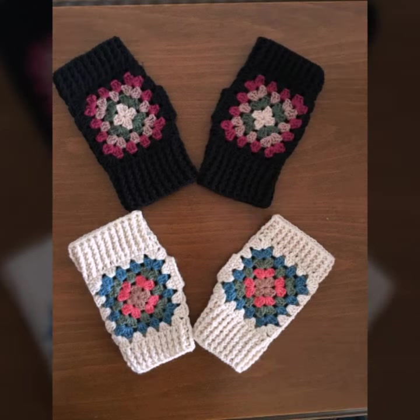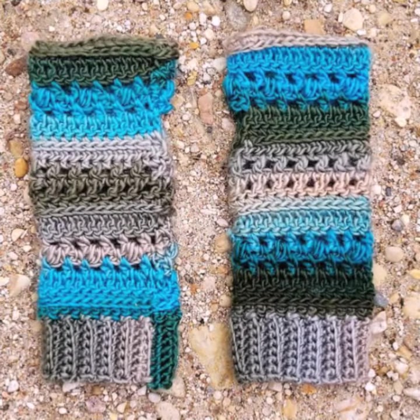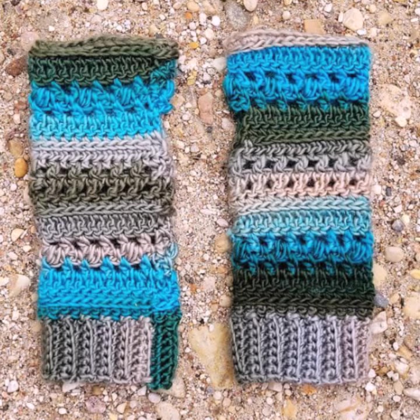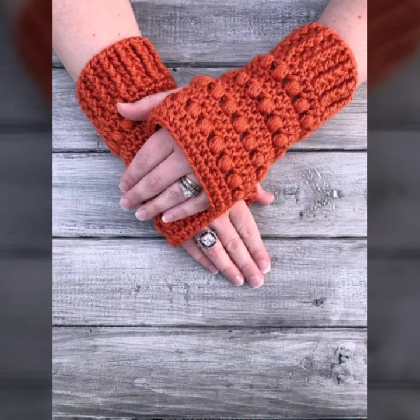You can see stylish designing ideas for stylish ladies in this video. If you want to buy these very beautiful woman crochet fingerless gloves designs, I will tell you some websites: AliExpress, eBay.com, Etsy.com, and Amazon.